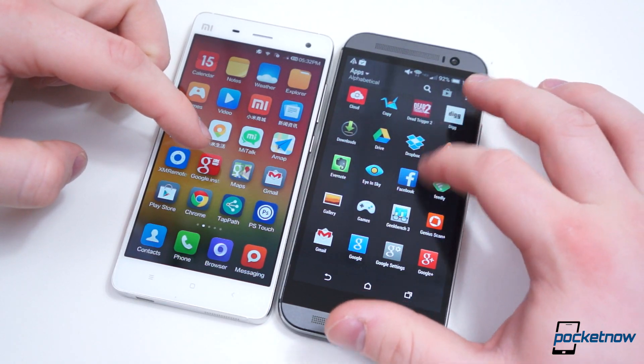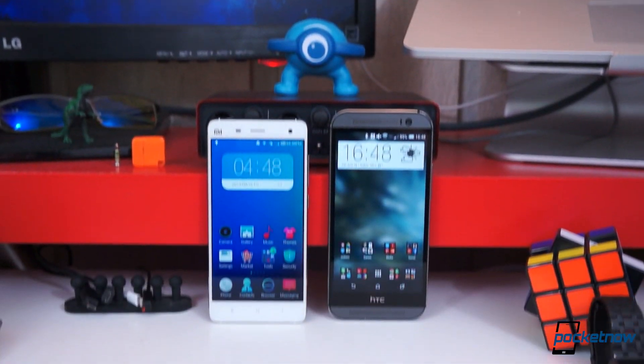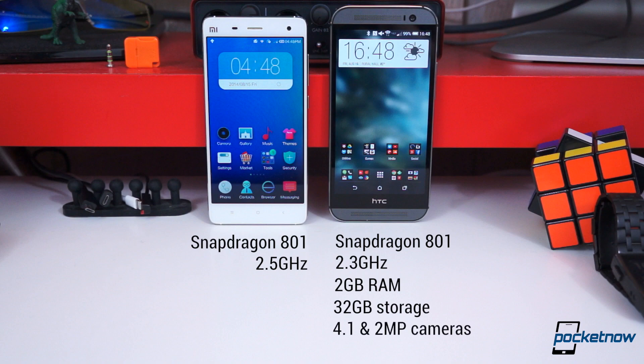Internally, these two phones have very few similarities and the Mi 4 seems to have the upper hand. Both have the Snapdragon 801 chipset with quad-core Krait 400s, though the M8 is clocked at 2.3GHz and the Mi 4 at 2.5GHz. The M8 has 2GB of RAM, 32GB of fixed storage with a microSD card slot for up to 128GB more, two rear image sensors for its Duo Camera setup at 4.1 and 2 megapixels, a 5-megapixel front camera, and an integrated battery rated at 2600mAh.